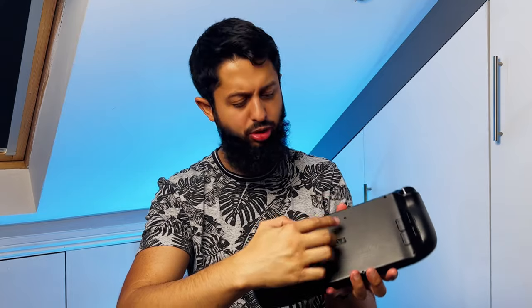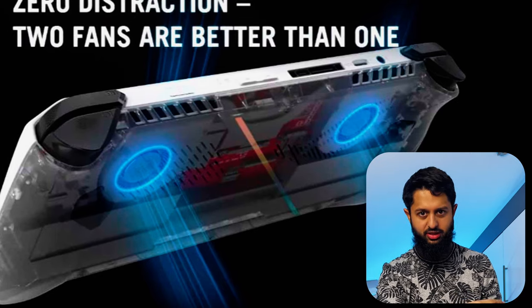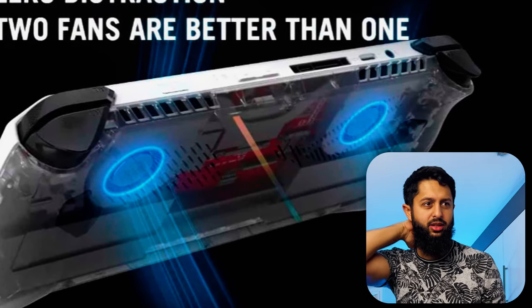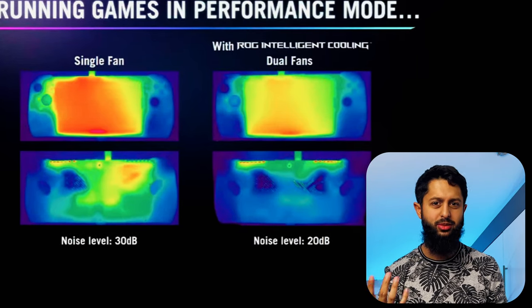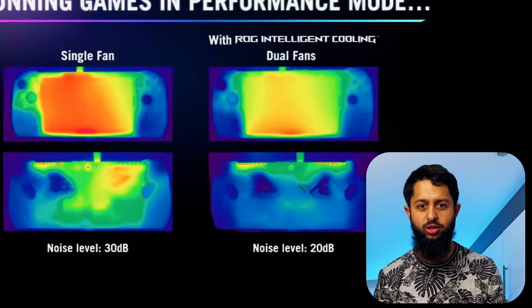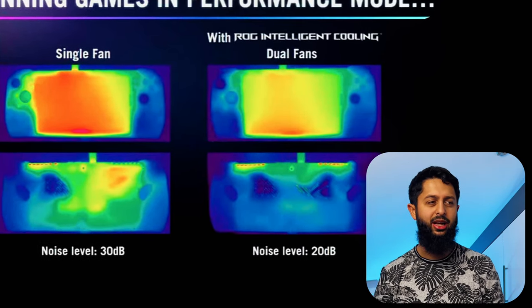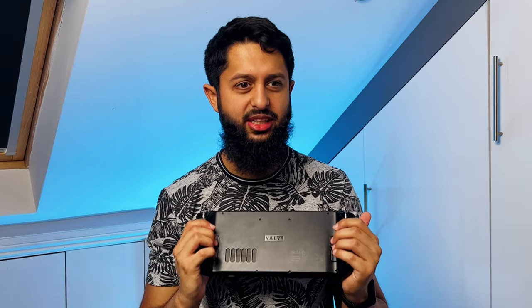It also seems like the ROG Ally is going to be significantly quieter than the Steam Deck. The Steam Deck has one giant fan with exhaust at the top, while the ROG Ally has two smaller fans on either side. From all of Asus's marketing material, they've really tried to get the fans as silent as possible, and from early impressions it seems like they have succeeded. We'll see how they actually perform with regards to cooling, but it's an interesting idea.